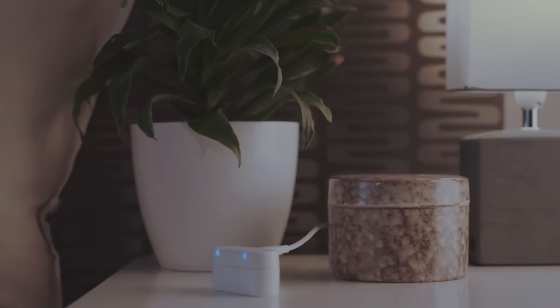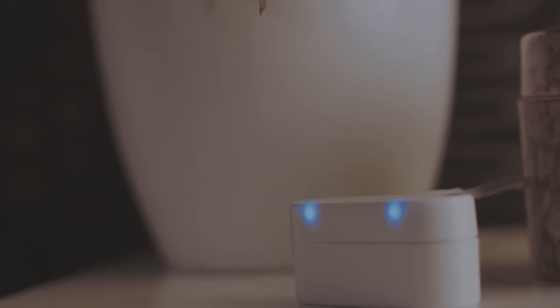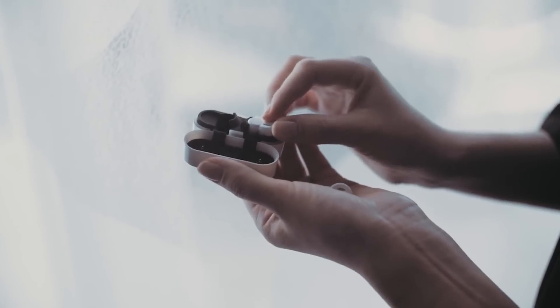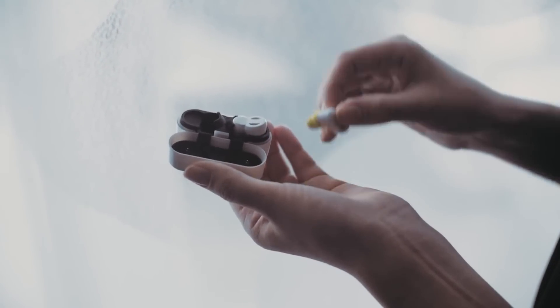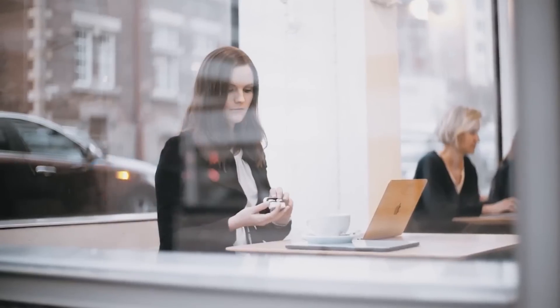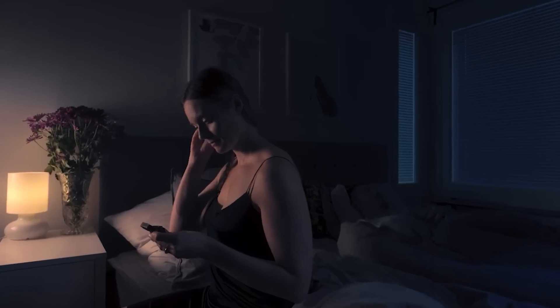First of all, the gadget is designed to improve the quality of sleep. Instead of the roar of cars and the rumble of your neighbors, you only hear absolute silence. The user is not distracted by anything and falls asleep faster. An important advantage is its ergonomic shape — you practically don't feel the earplugs in your ears and they don't interfere with your sleep either.